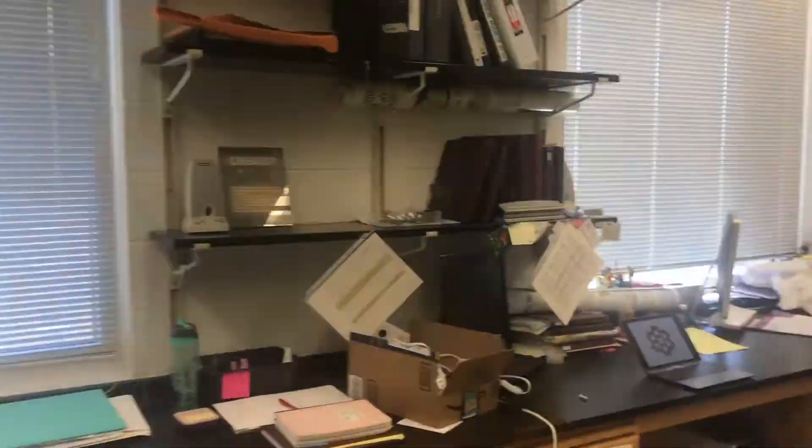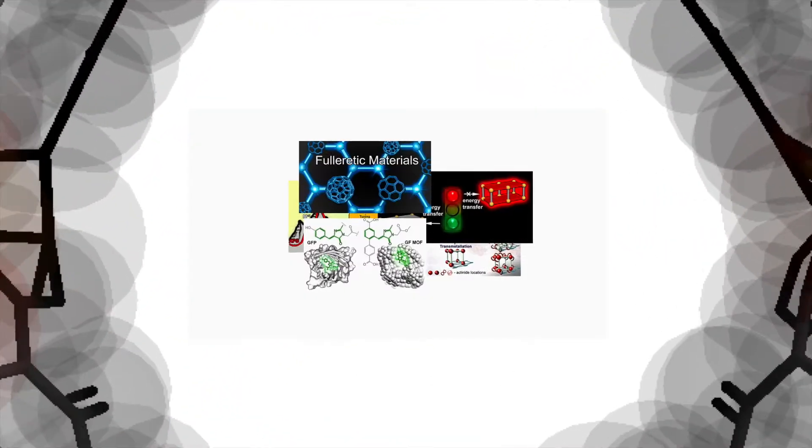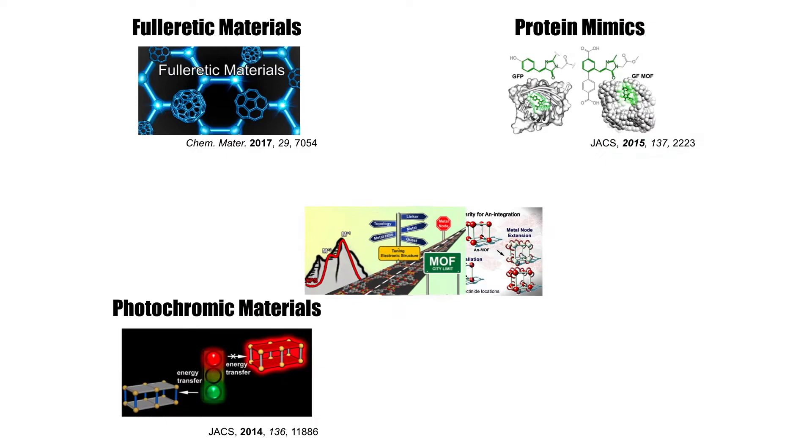Let us show you the versatile nature of metal-organic frameworks, or MOFs, which are used in a variety of projects in the Shistova group.